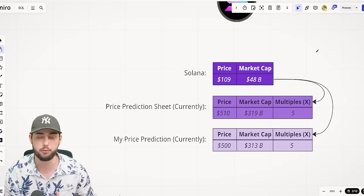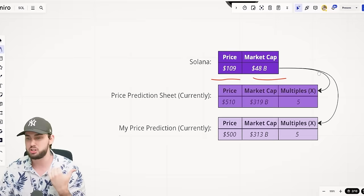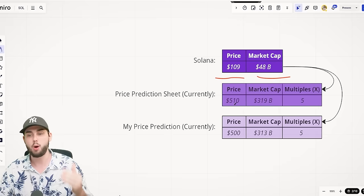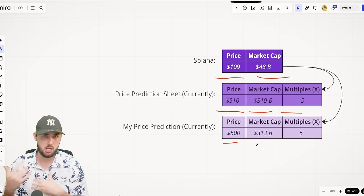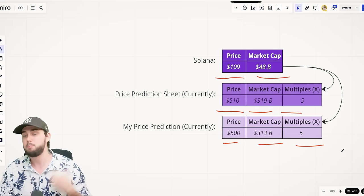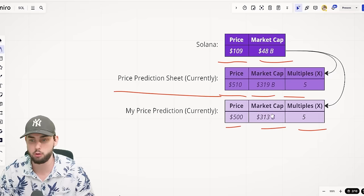Let's look at the base stats. The current price is $109, market cap is $48 billion. Solana is absolutely killing it right now, which leads me to believe it'll be one of the highest-gaining layer-one projects this cycle. The price prediction sheet puts it at roughly $510, around a $319 billion market cap — a 5x from today. Personally, I'd say $500 is quite reasonable, with the possibility of $600–$700 in the best case.